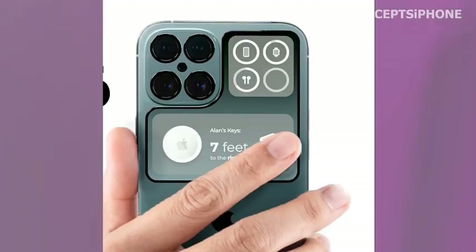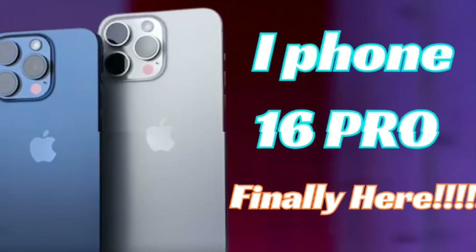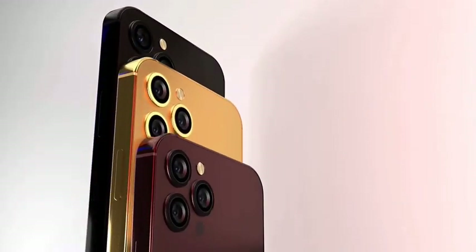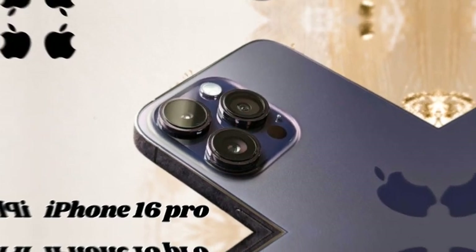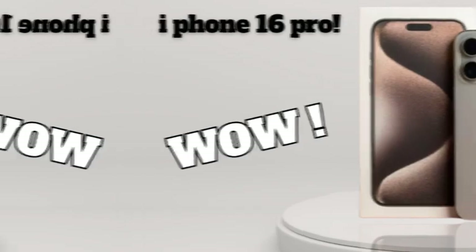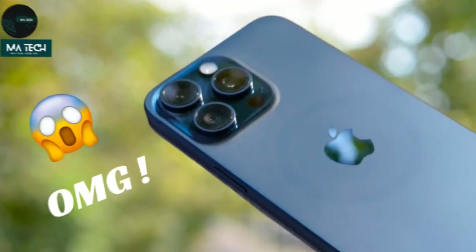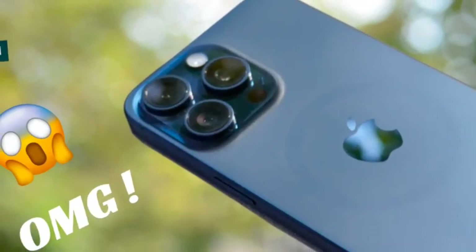The iPhone 16 Pro Max is set to introduce a new and improved action button. While its functionality remains similar to previous models, the button has been redesigned with a slightly larger form factor, making it easier to access and use and enhancing the overall user experience. Whether you're controlling notifications, switching modes, or customizing shortcuts, the new action button ensures a more seamless and intuitive interaction. This small yet impactful upgrade is geared toward improving day-to-day usability.